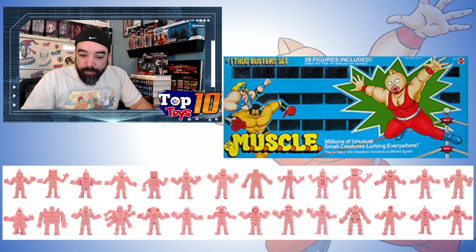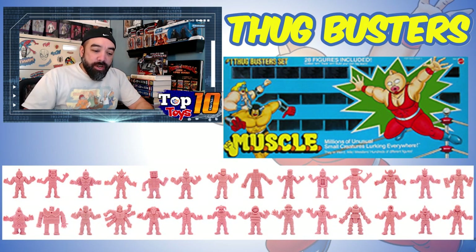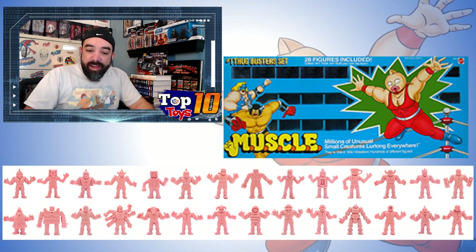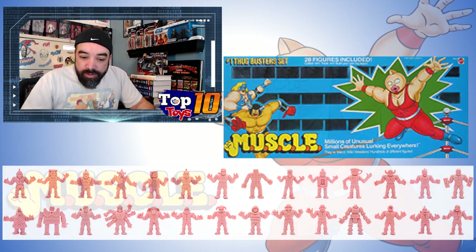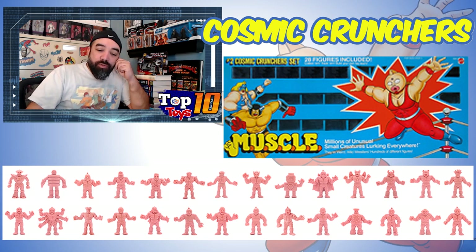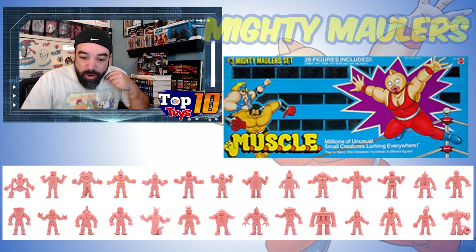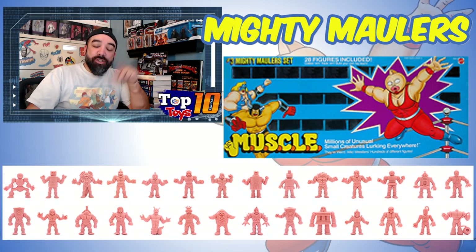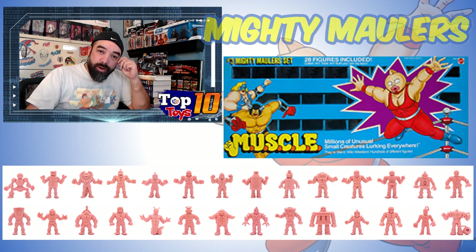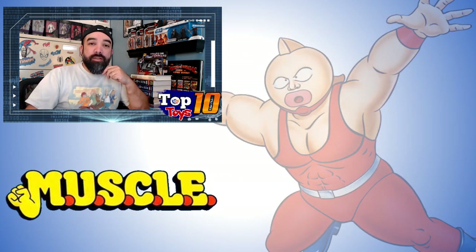Then there was another set — the Thugbusters — a whole other set with a different selection of 28 guys. And then Cosmic Crunchies with a different selection, and the Mighty Maulers was the last one with a purple box. Each of these boxes had a different color as well, which makes them easily identifiable if you're out there looking.